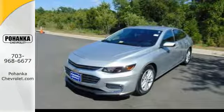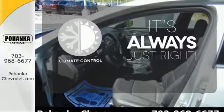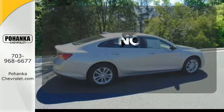The rear vision camera and Stabilitrak help you avoid trouble. Set it and forget it with the climate control. Say goodbye to dinged bumpers with the parking sensors.